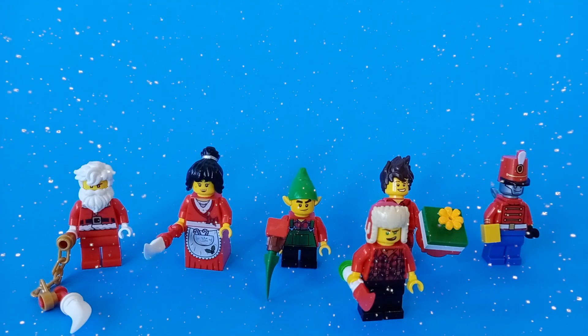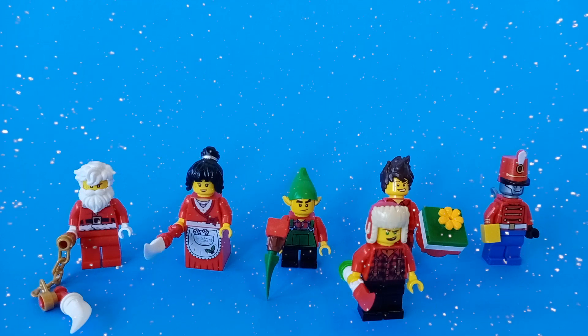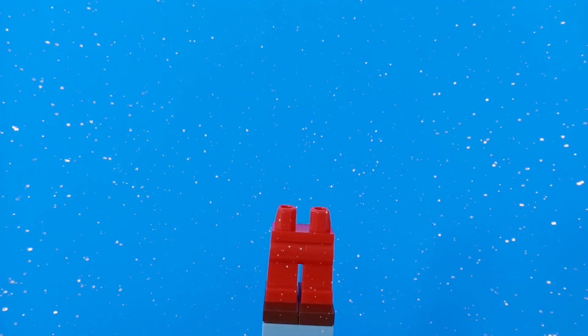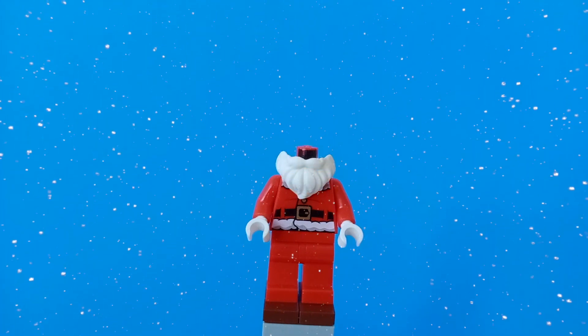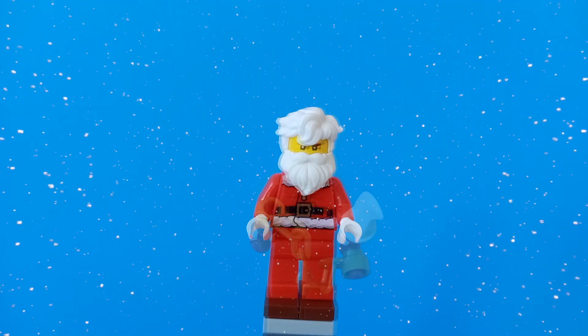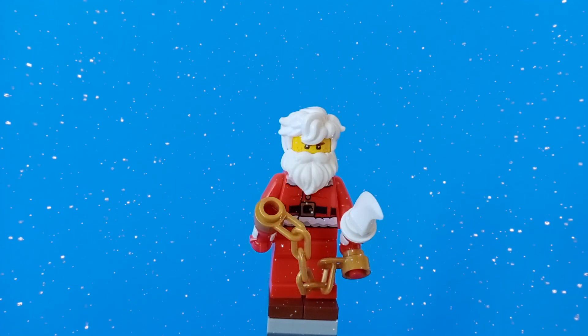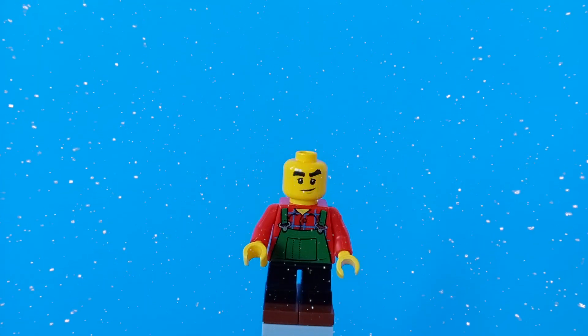Now that we're done talking about all these figures and all their context let's go ahead and spend time on the time lapse. Dashing through the snow in a one horse open sleigh, o'er the fields we go laughing all the way. The bells on bobtail ring, they make our spirits bright. What fun it is to ride and sing a sleighing song tonight.